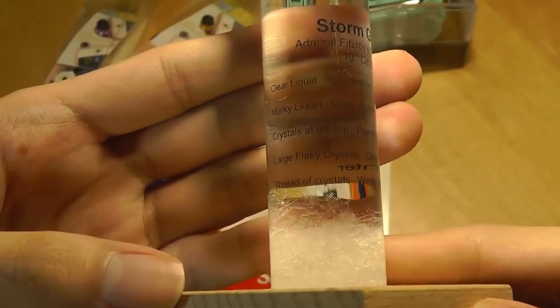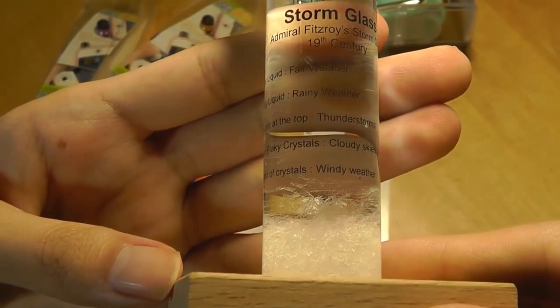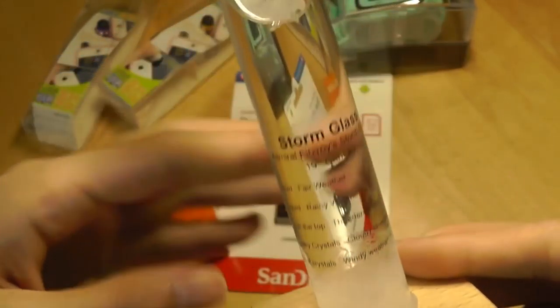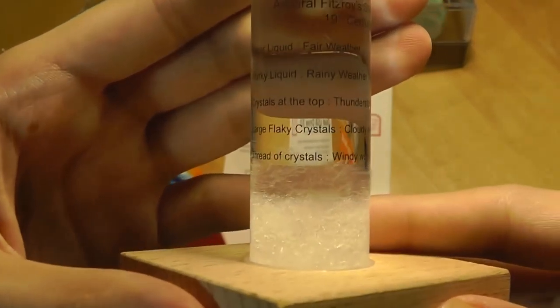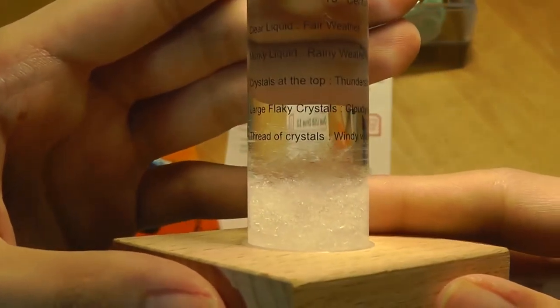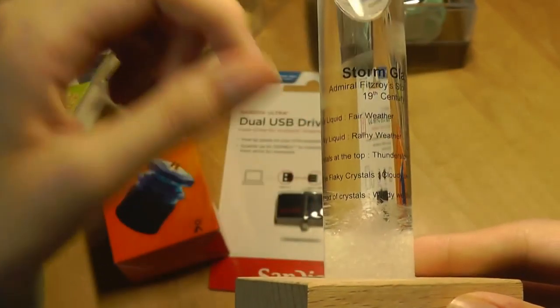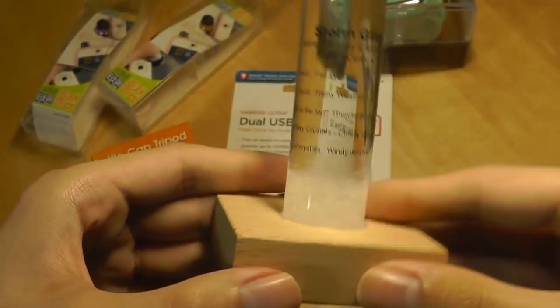Here's the key: basically if it's a clear liquid, it means it's fair weather. If it's a murky liquid, it means it's rainy weather. Crystals at the very top of the solution means there's a thunderstorm nearby. Large flaky crystals means there's cloudy skies above. And if there are threads of crystals in the entire solution, that means it's windy weather.